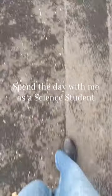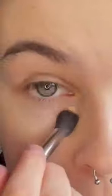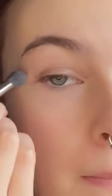Spend the day with me as a science student. Up at 8.30, which is a nice lie-in for me today. I'm applying my instant concealer around the eyes to brighten, followed by my ever bronze compact and my lip perfecter glow in 24 to add a healthy glow back into my skin.